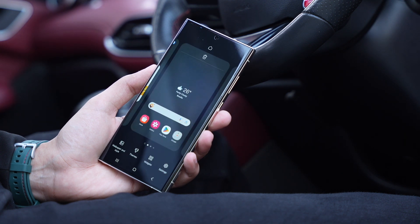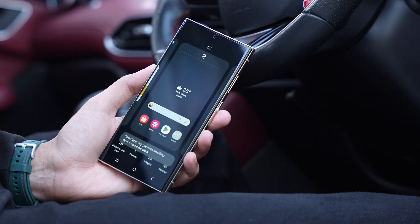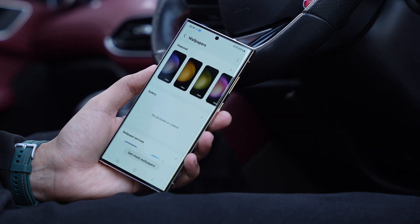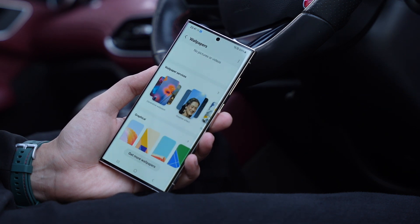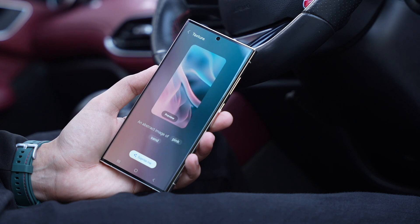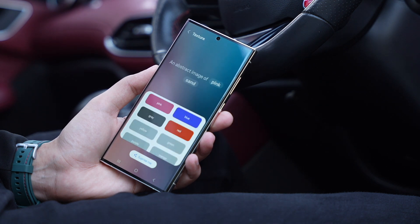The thing I am most excited about is the all-new AI wallpaper generator. This wallpaper generator will give tough time to third-party apps. As you can see from a recently leaked video, One UI 6.1 offers text-to-image generation and you can generate as many wallpapers as you want thanks to this new AI system.